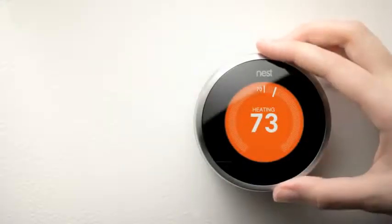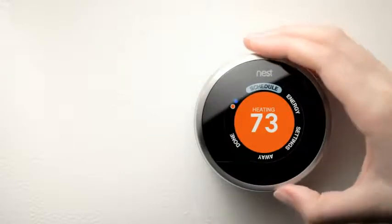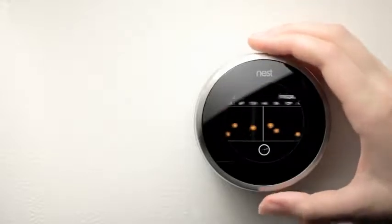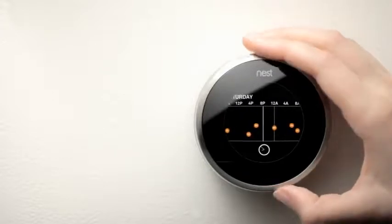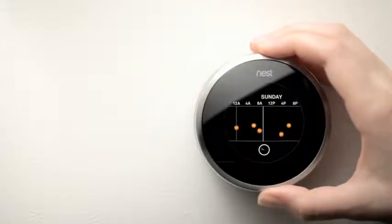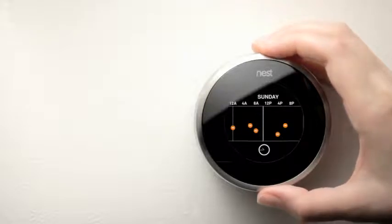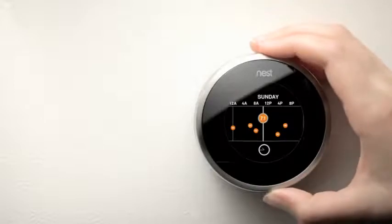Nest builds your schedule by itself, but you can always see it or make adjustments. Just press the ring to bring up the menu and select Schedule. You can add and remove set points, and change times and temperatures of set points. Nest will use any schedule changes you've made as a base, then keep making adjustments over time.